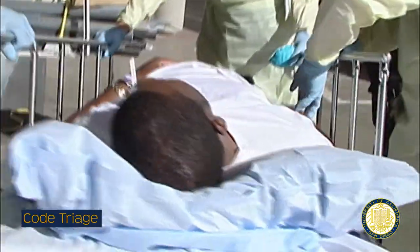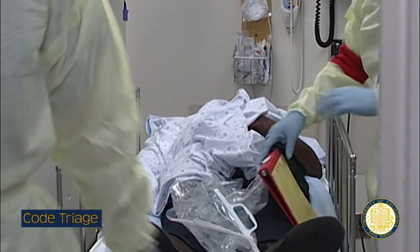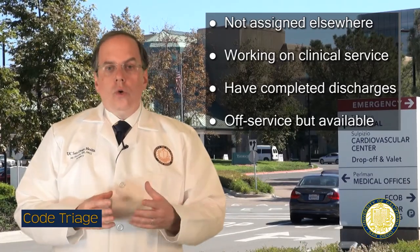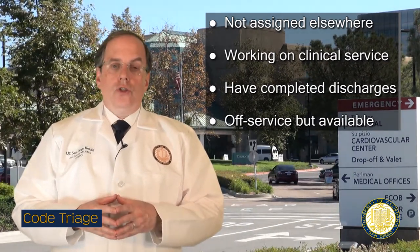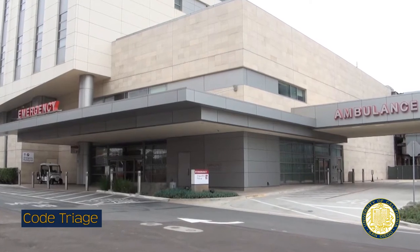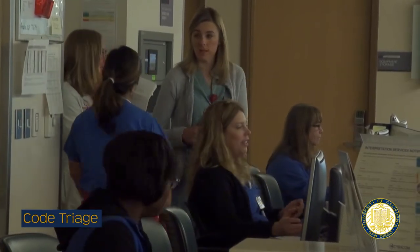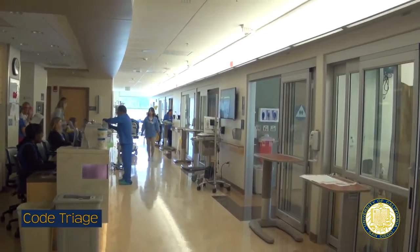The emergency department may request assistance from surgeons. Anesthesia teams not working in the operating room or in trauma areas should assist with area management in the emergency department. Physicians not assigned elsewhere, clinicians who have completed discharges, and clinicians who are off service but available should report to the emergency department for assignment. Staff on shift on their units will fill required jobs as assigned by their departments or may be reassigned based on availability and emergent need. Staff may be held over and extended into the next shift if the emergency requires this resource.